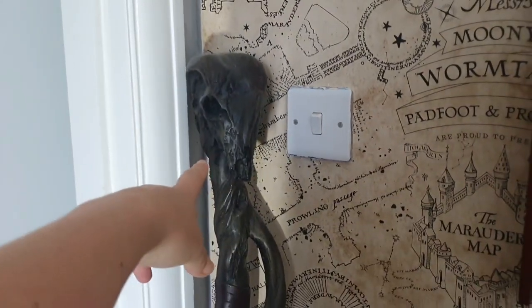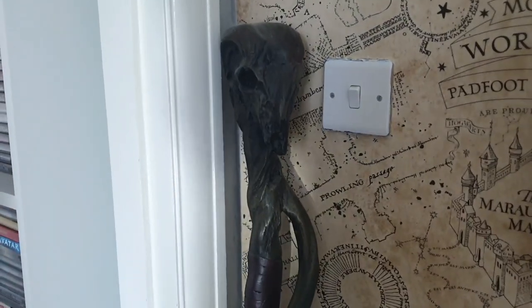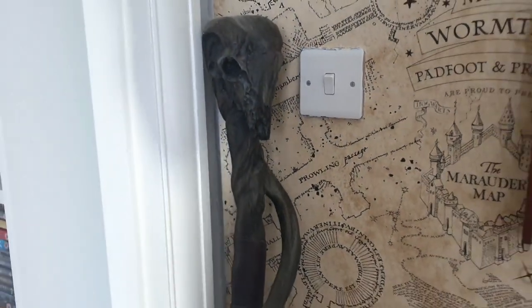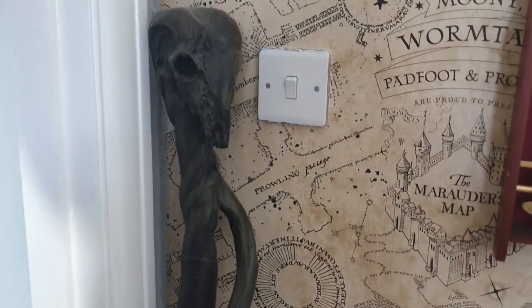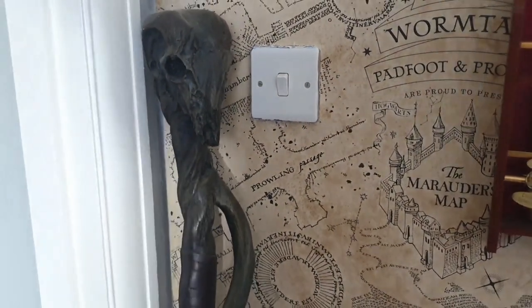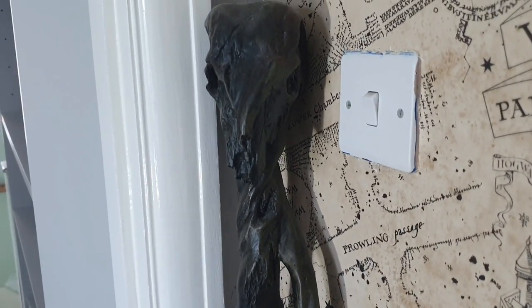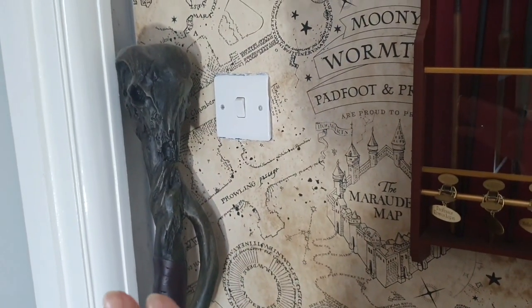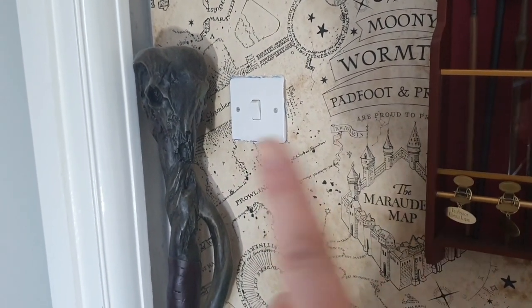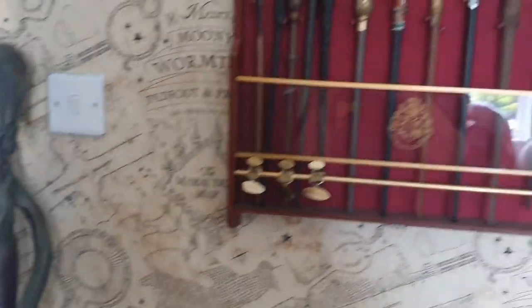You'll probably recognise this - Mad-Eye Moody's staff. This was actually mine but it now lives at Lisa's and I can come see it whenever I want. This is very hard to get hold of now - very rare. I just love the detail on this, it's gorgeous. I'll link the video of the staff that I did properly so you can see it in better detail.